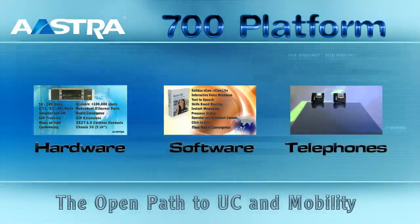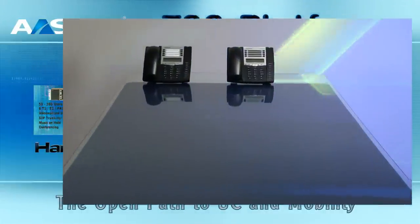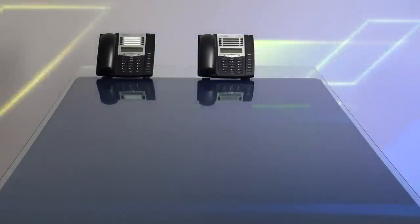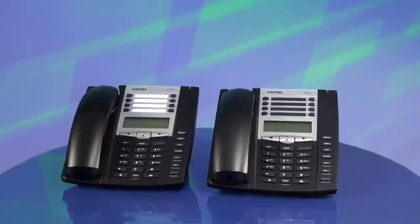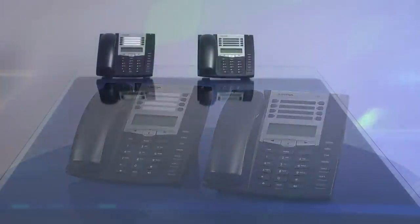Astra offers a wide variety of SIP-based telephones and DEX 6.0 cordless handsets. The 6730i and 6731i are entry-level IP phones. With a sleek, elegant design and a compact footprint, these multi-line SIP telephones feature a three-line LCD display, speakerphone, and support XML.